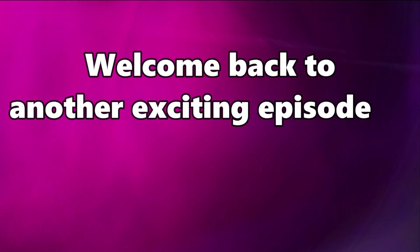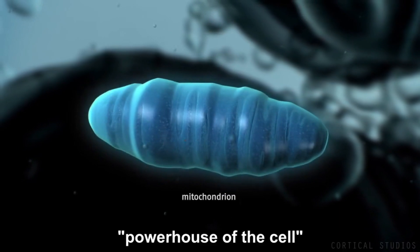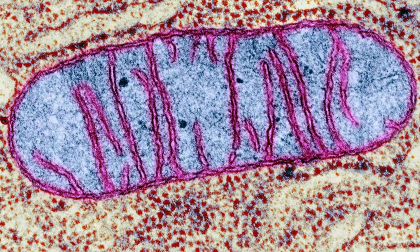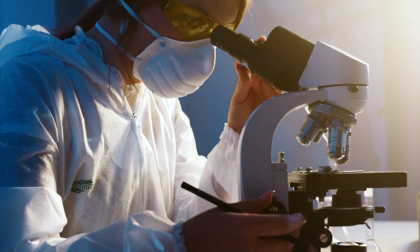Welcome back to another exciting episode of Microscopic Galaxy Channel. Today we want to explore the tiny powerhouse of cells. That's right, we're talking about mitochondria. So get ready for an exciting journey into the inner workings of these amazing organelles.